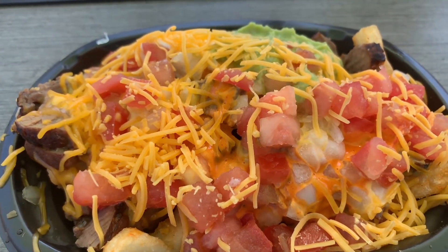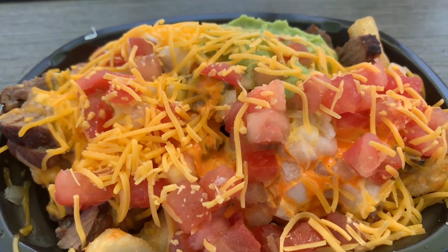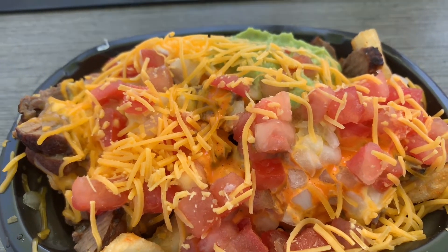And I added cheese, guacamole, onion, extra steak, and tomato. And this ran us a total of $6.72.